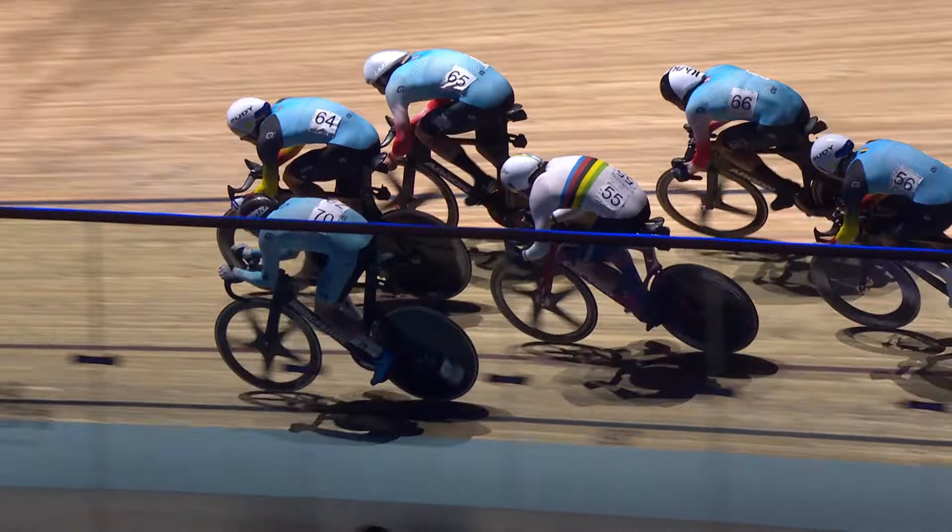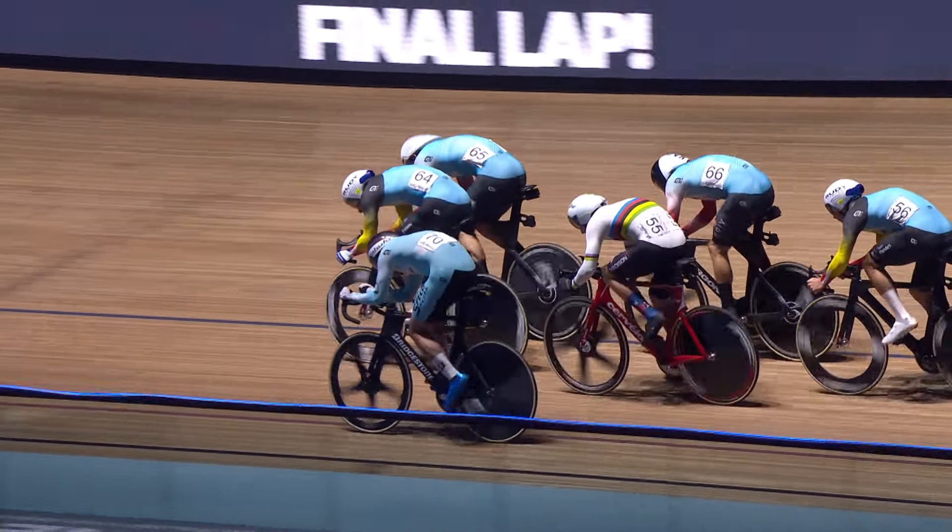If you draw position number one, that's a long way on the front, so a little bit of patience can be required, and also awareness of the other five riders around you on the track.